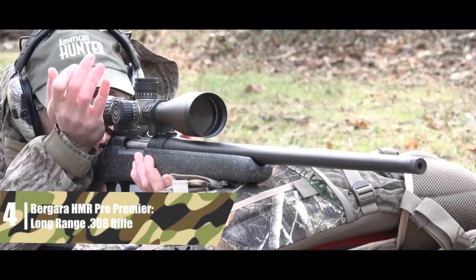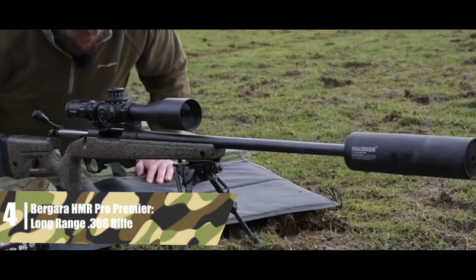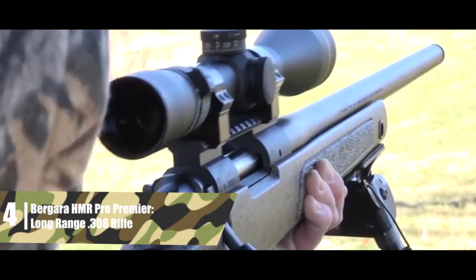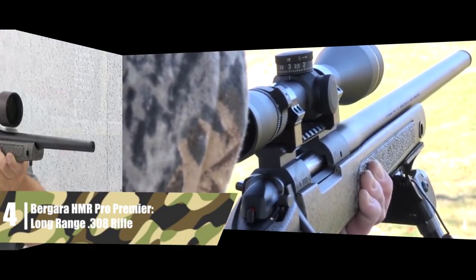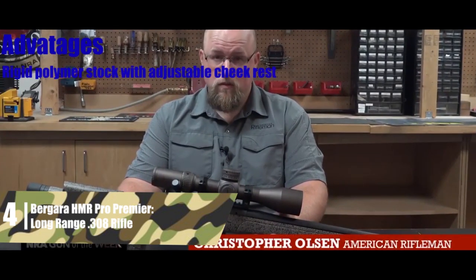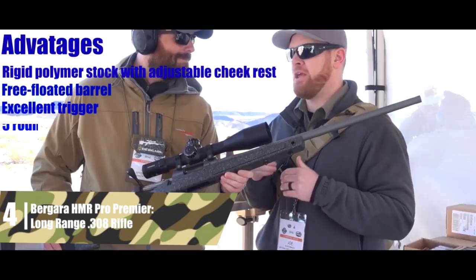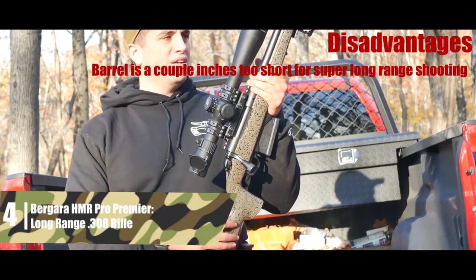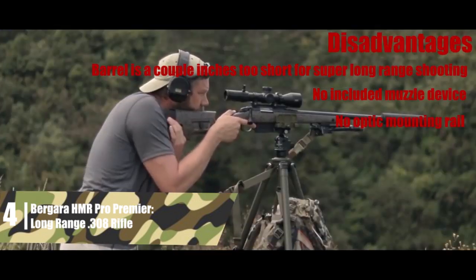Unfortunately, there's no optic mounting rail, so remember to get rings for your optic. Bergara focused on features that help the shooter perform better rather than rifle specs alone, making this an excellent rifle for those getting into extreme long-range shooting and tactical shooting. The biggest advantages are: rigid polymer stock with adjustable cheek rest; free-floated barrel; excellent trigger; and 5-round magazine. Disadvantages: the barrel is a couple of inches too short for super long-range shooting; no included muzzle device; and no optic mounting rail.